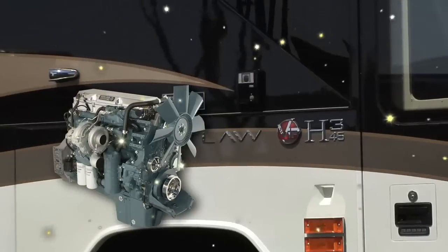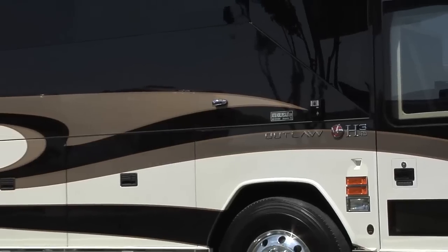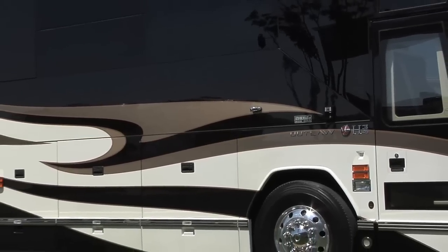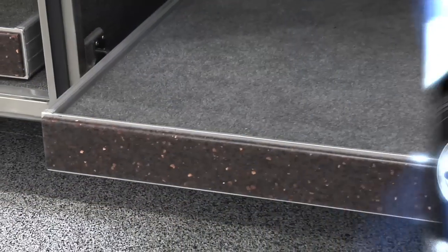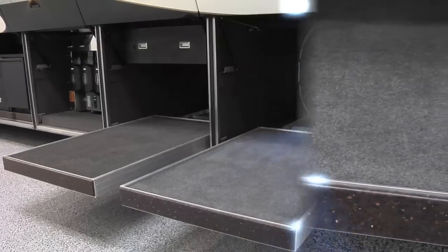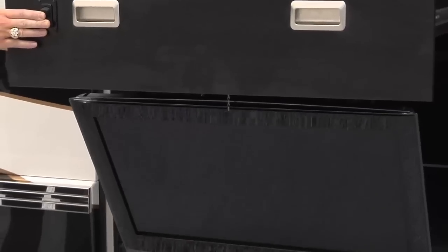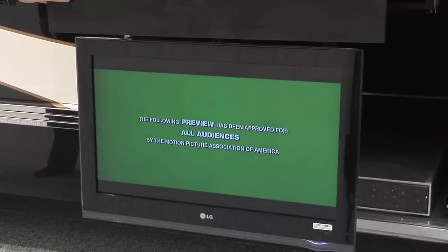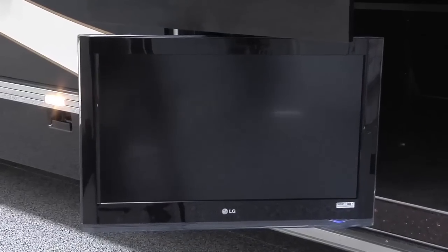The Centurion is powered by a Detroit Series 60 diesel engine with Allison transmission and an independent front suspension system. Exterior features include dual-power slide-out cargo trays with Corian inlays. To help maximize your storage area, the large exterior LCD TV powers down from its storage drawer and even swivels for multiple viewing angles.